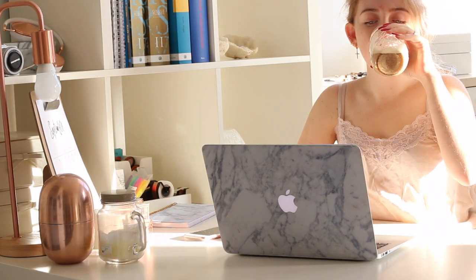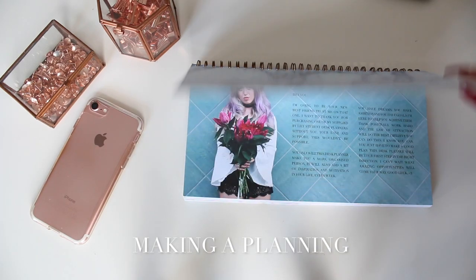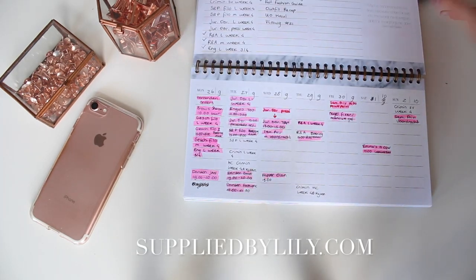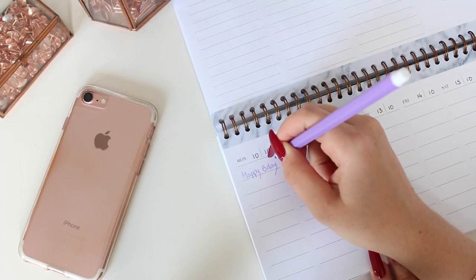Then I like to check my mail, comments, or do some blogging. After that it's time to make a plan — I use my Supplied by Lily student desk planner, and you can order it at suppliedbylily.com. Today is actually my birthday, so that's why I wrote 'happy birthday' in it!